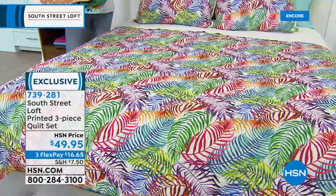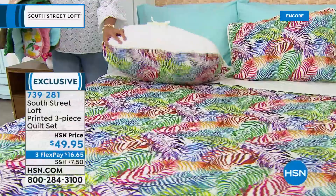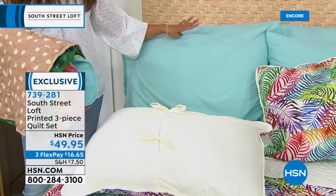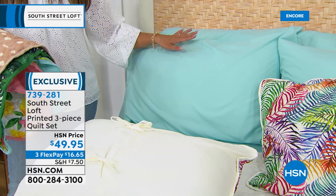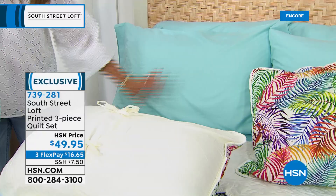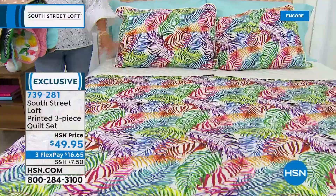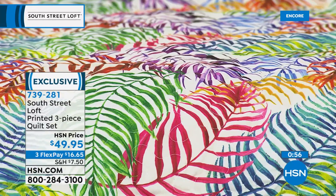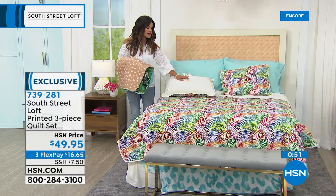These are hypoallergenic as well, so it's nice if anyone has sensitivities in your family. Look how well it coordinates with our Today Special — which is the six-piece brushed microfiber sheet set with four pillowcases, a fitted sheet, and a flat sheet — in that beautiful aqua color that comes with the Leopard print. It also comes with a huge, soft micro plush blanket. This is a perfect example of how you don't have to spend a lot of money to get multiple looks. You can add the three-piece quilt set, then when you want to switch it up, use the blanket that comes with your Today Special.